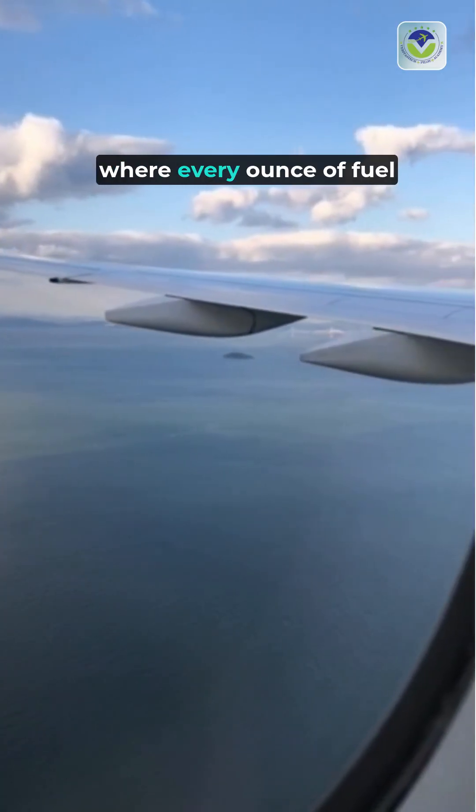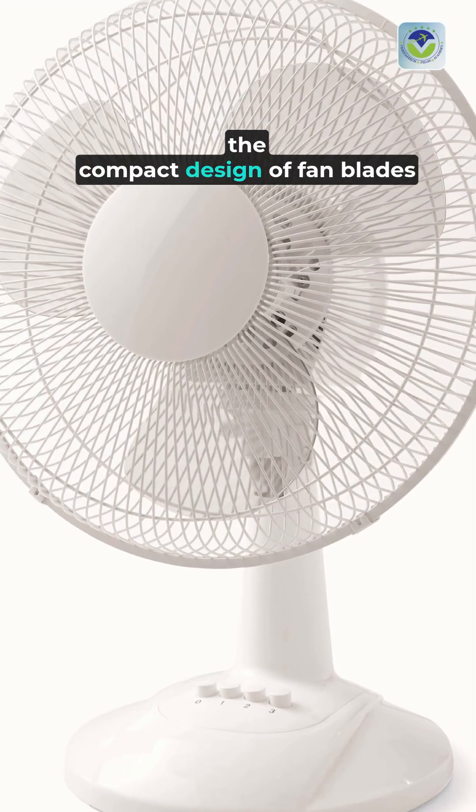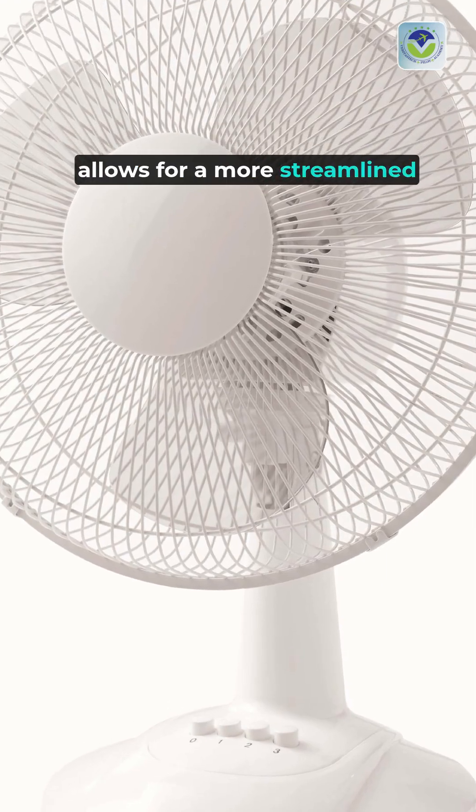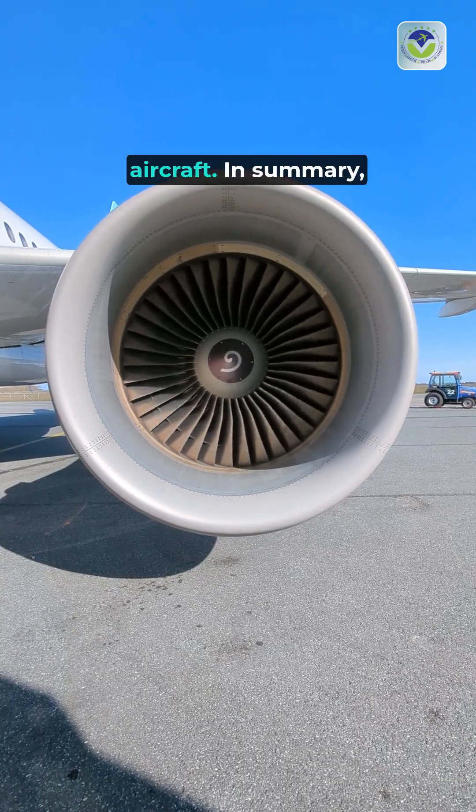This efficiency is vital for long-haul flights where every ounce of fuel savings counts. Lastly, the compact design of fan blades allows for a more streamlined engine, contributing to the overall aerodynamic efficiency of the aircraft.